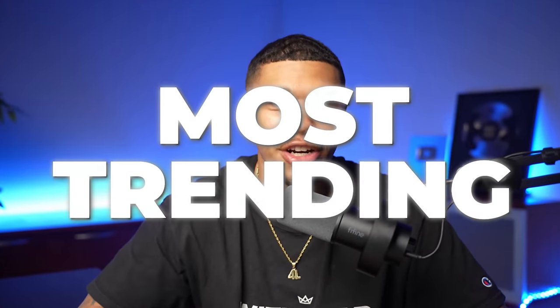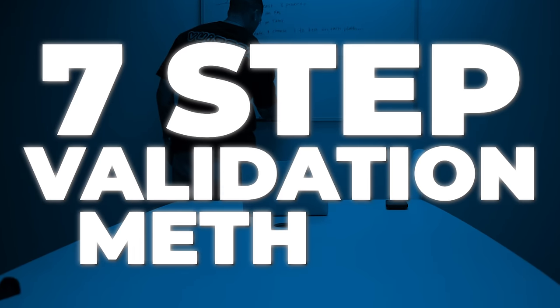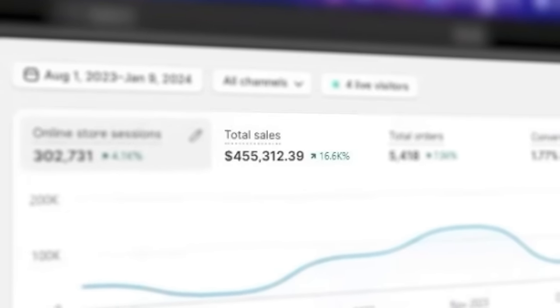These are the top 10 most trending and winning products that you could sell in March 2024 on your Shopify dropshipping store. Each of these products has been verified through my extensive seven-step validation methods, which are the same methods that have helped my students like Michael find products that generated over $450,000 in just four months.